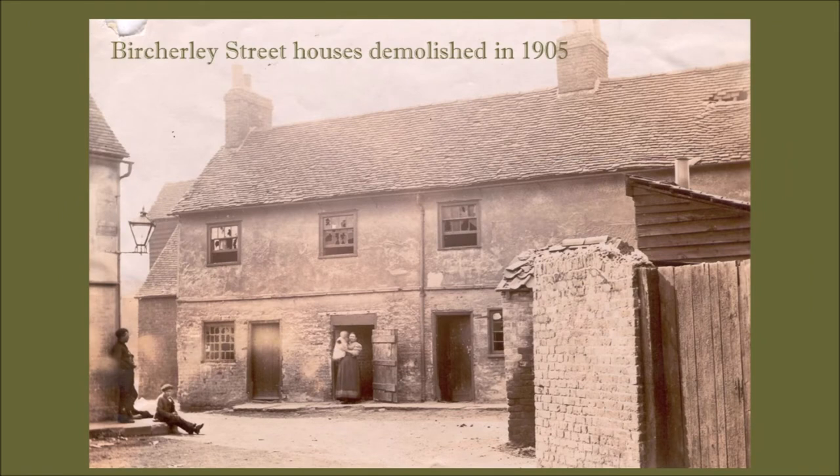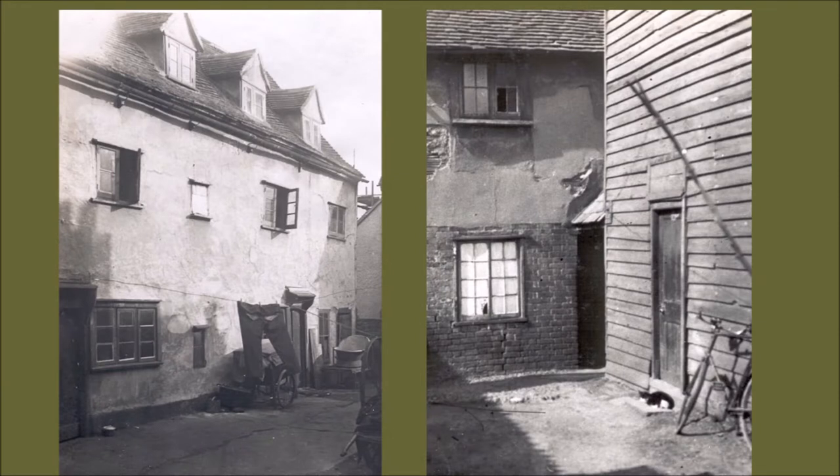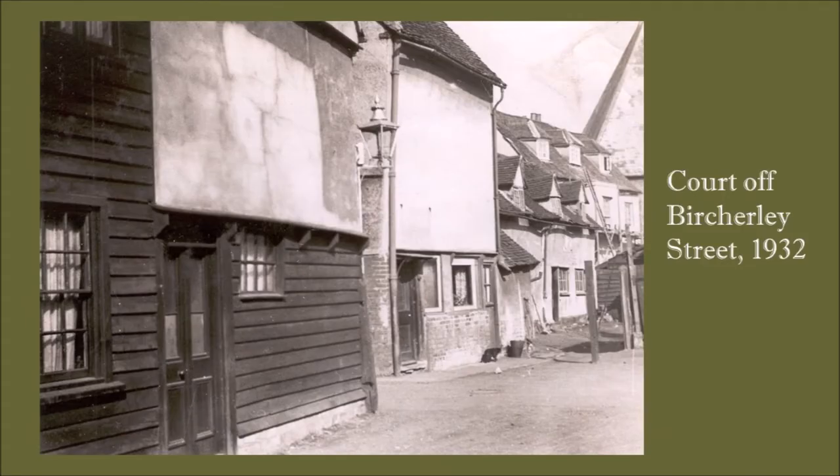Here are some houses in Birchley Street which were demolished quite early on, and again in Birchley Street. This picture I really enjoy - I think it gives you a really good idea of the sort of labyrinthine quality of Birchley Green, and some more yards and courts. This building on the left of the photograph was actually the Butcher's Arms, which was situated in this court just off Birchley Street.